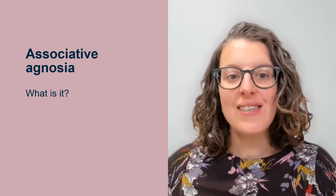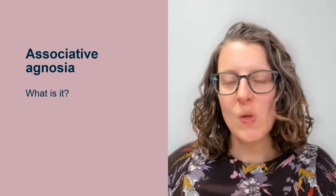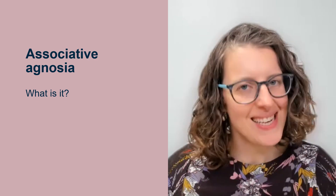Hello, my name is Dr Kathleen Van Cleef and I'm an associate professor at Durham University. In this video I want to tell you a little bit more about associative hypnosia and what exactly that is.